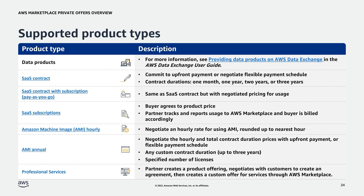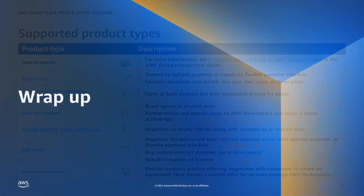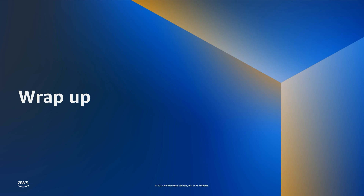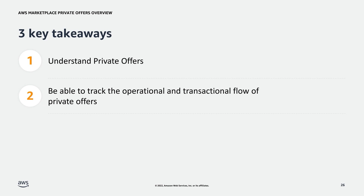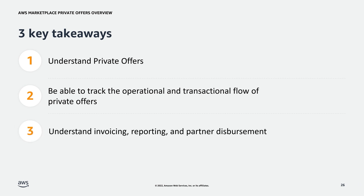For more information on data products, visit the AWS Data Exchange User Guide and check out the Providing Data Products on AWS Data Exchange section. Now, let's review what we just learned about the Private Offers process and cover some frequently asked questions. To recap, today we learned about AWS Marketplace Private Offers, the operational and transactional flow of private offers, and invoicing, reporting, and partner disbursement.